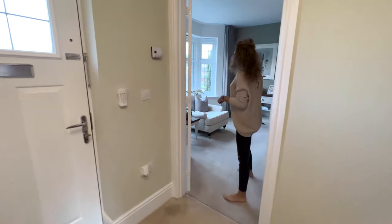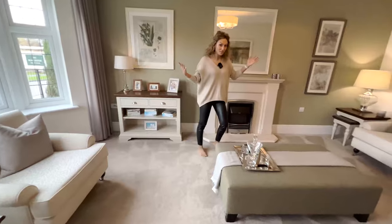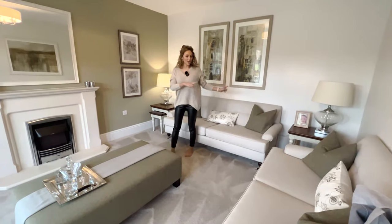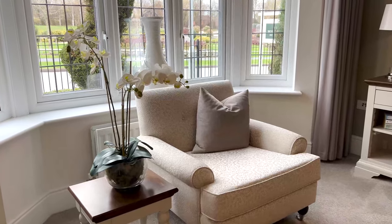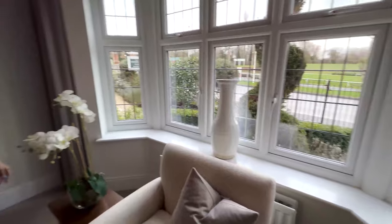Let's see first the lounge, which is a very good size. I like this house, it has everything. We have space here for two sofas, and again Red Road has a fireplace in the lounge — a very good idea. Look over there, we have the window bay, very nice.